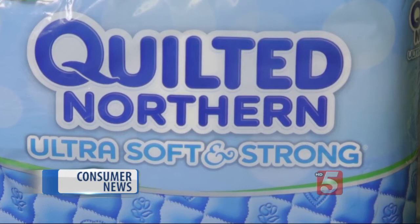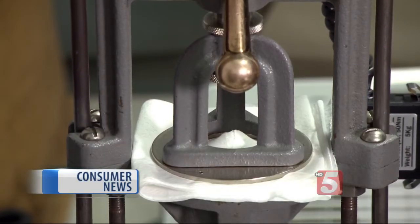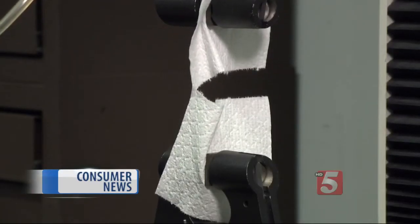How about Quilted Northern, which says it's ultra soft and strong? It's pretty soft, but our tests found that it wasn't particularly strong. Engineers used this machine to test just how strong toilet paper was by measuring how much force it took to tear it. And this test checked how easy it was to rip off a sheet.